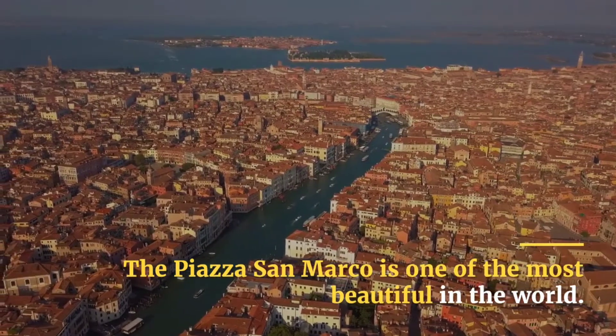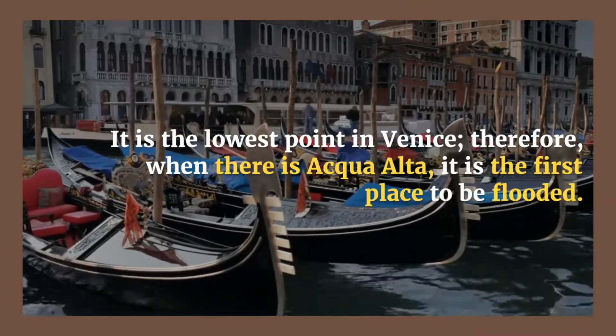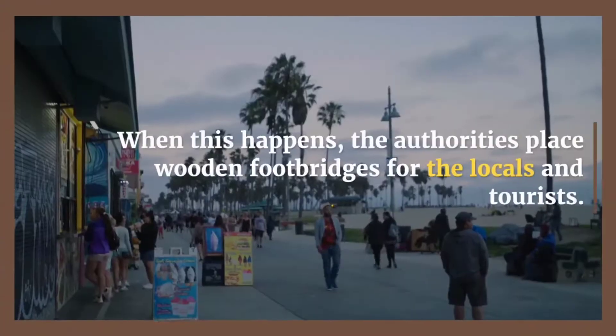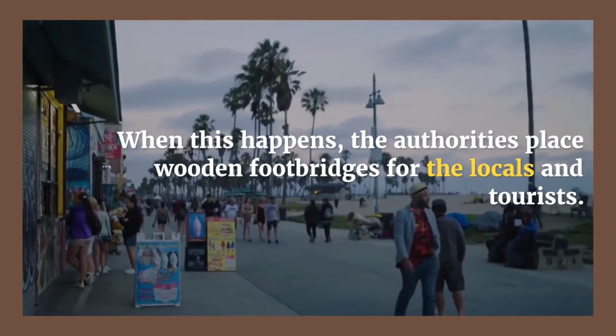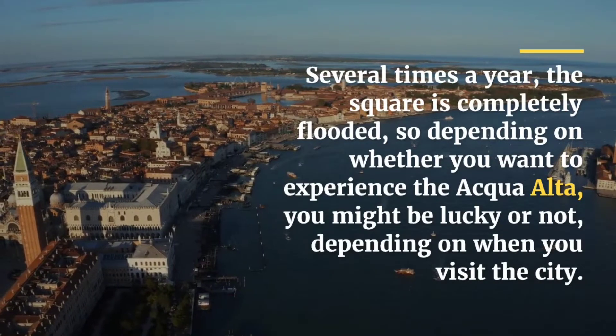Because it is the lowest point, when there is acqua alta it is the first place to be flooded. When this happens, the authorities place wooden footbridges for locals and tourists. Several times a year the square is completely flooded, so depending on when you visit, you might be lucky or not to experience the acqua alta.